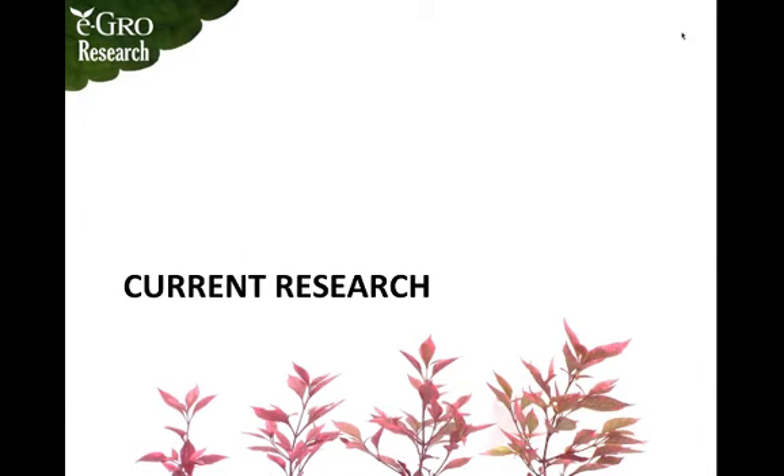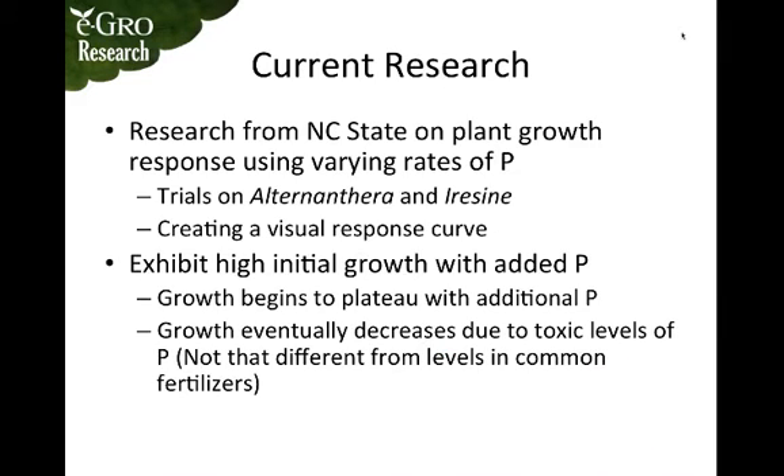Now let's go into some of the current research. Research is being done at NC State on plant growth response using various rates of phosphorus. Trials have been done on alternanthera and iricene species to create a visual response curve. These plants exhibit high initial growth with additional phosphorus, then growth begins to plateau after about five to ten parts per million, and will eventually decrease due to toxic levels found in common fertilizers.